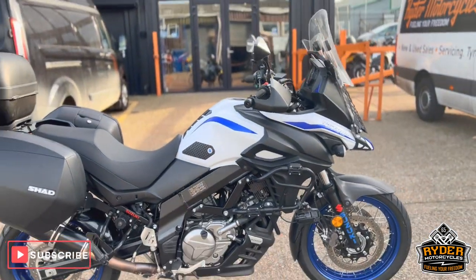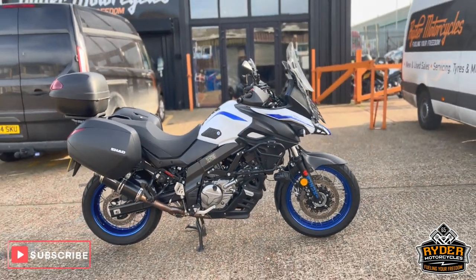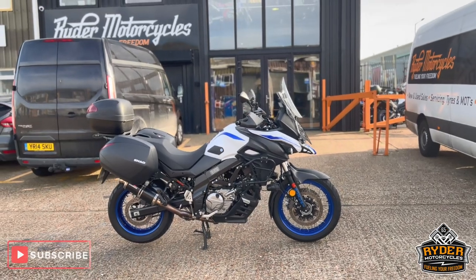If you'd like to know any more about the bike, or would like to come and view the bike, it's at Rider Motorcycles, Castle Road, Sittingbourne.